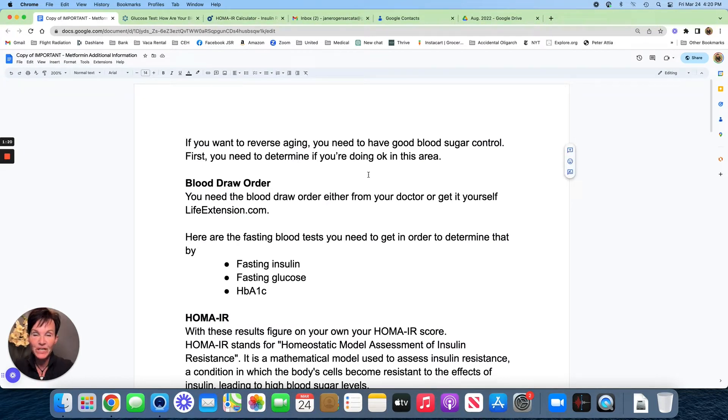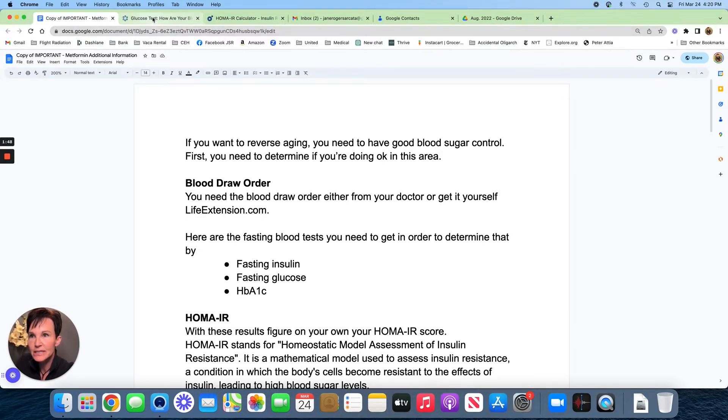If you want to reverse aging, you've got to get good control of your blood sugar — that's kind of a given. In order to do that, you need to get a blood draw. You can go to your doctor if you have a good relationship with them, or if it's just easier, you can go to a place I've started to turn to: lifeextension.com.